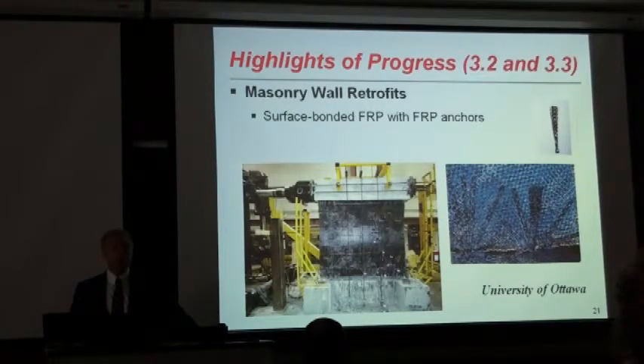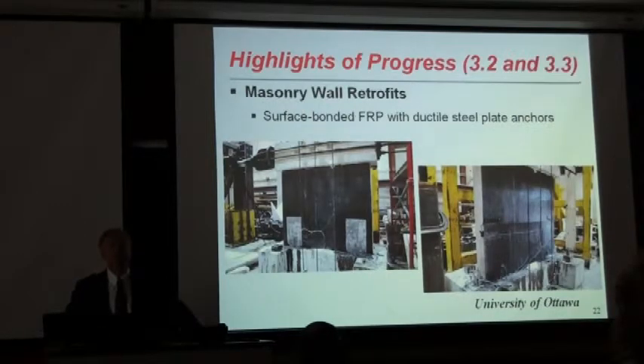However, because masonry and CFRP are brittle materials, there was not much ductility in the system. But there was a 2.5 to 3-fold increase in capacity. So any such retrofit strategy should be based on elastic force with higher strength. The companion test program is currently underway at the University of Ottawa.